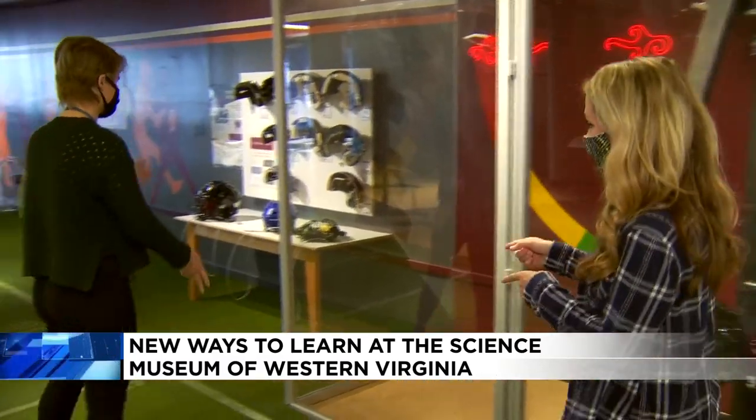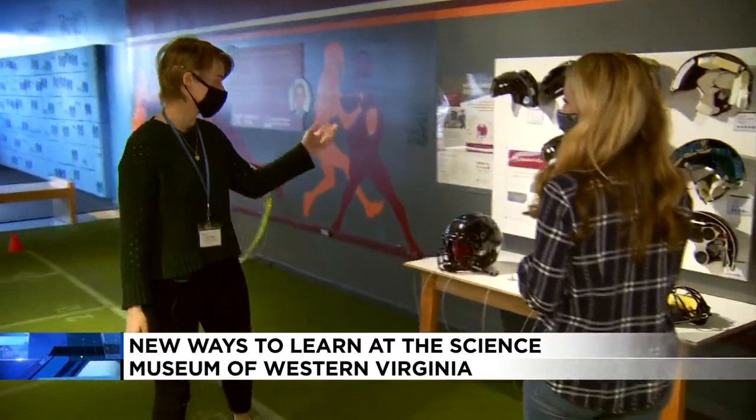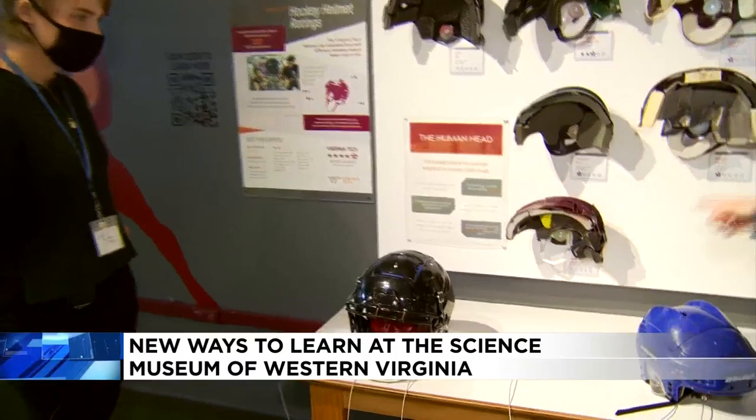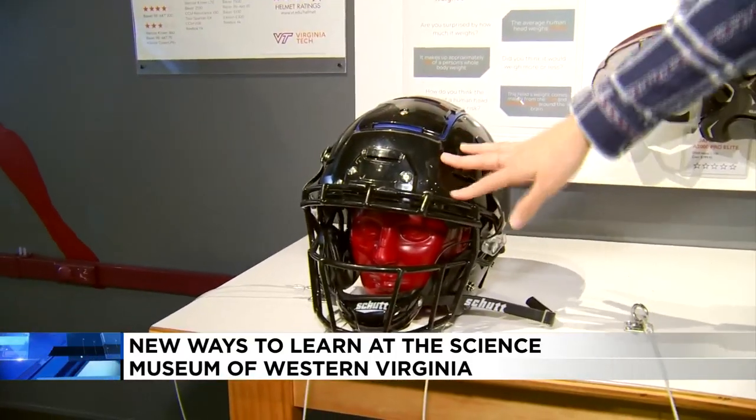Exactly. Over here, we also have some different examples of helmets and how they look inside, and you get to put them on and see what they would look like as well. So you can pick out a different one and put them on our little friend here. I chose this big one because I thought that looked pretty cool.